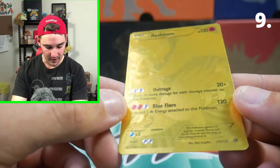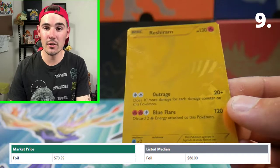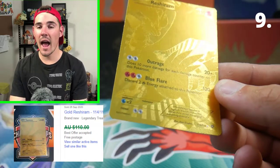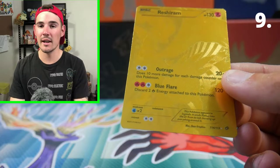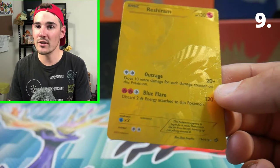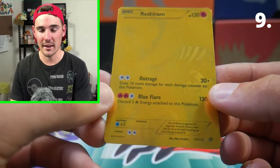Coming in at number 9 for my most expensive Pokemon cards I own of 2020 is none other than the Reshiram Gold Card from Legendary Treasures. This Reshiram is valued on TCG Player for around $96 Australian or $70 US, and it is selling for around $110 on eBay as of recent sales. That is so awesome — it's one of my favorites and that's why I keep it in one of my favorite binders. These cards are skyrocketing in price with the recent boom in the Pokemon card community, and that's why this one is number 9 on my list.